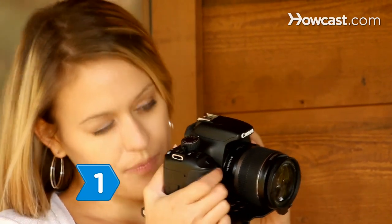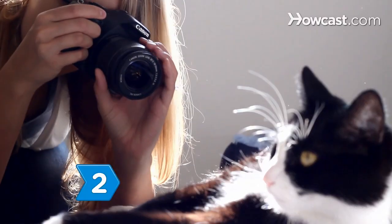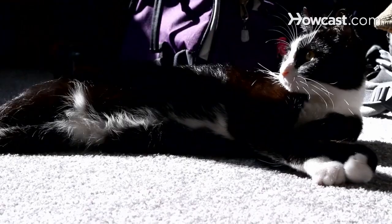Step 1: Choose the correct aperture to blur a busy background. Step 2: Get down on the same level as the cat. Avoid shooting your photos looking down at the cat.